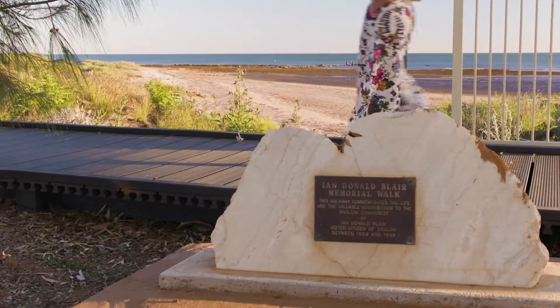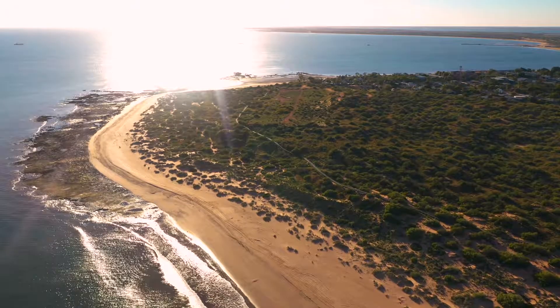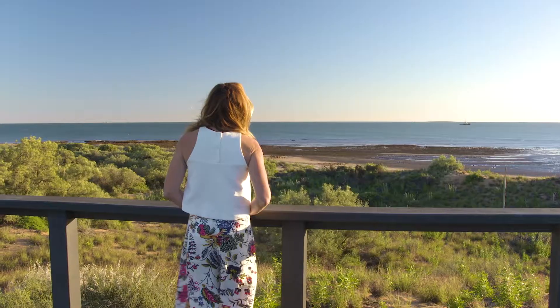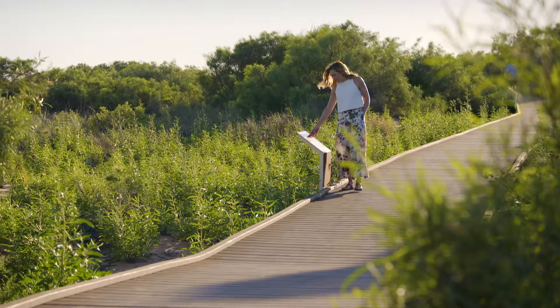Dedicated to the memory of Onslow police officer Ian Blair, this boardwalk meanders its way across the top of the bay's sand dunes. The salt ships being loaded in the distance, views out to the Mackerel Islands — lots to stop and discover along the way.